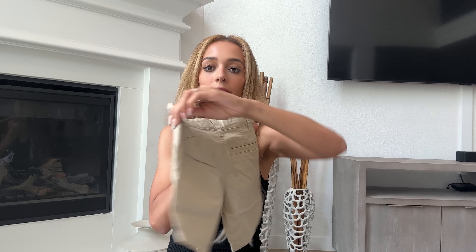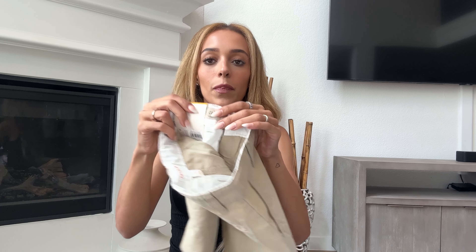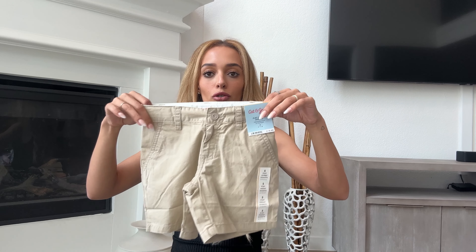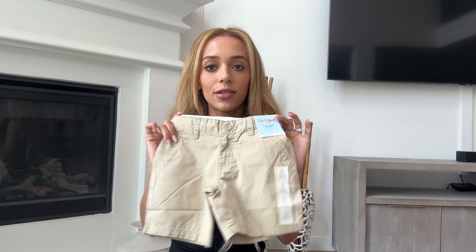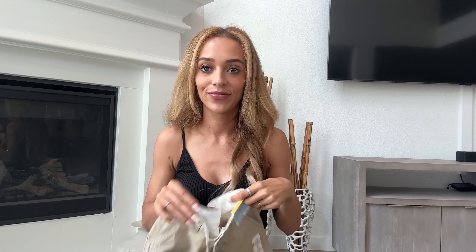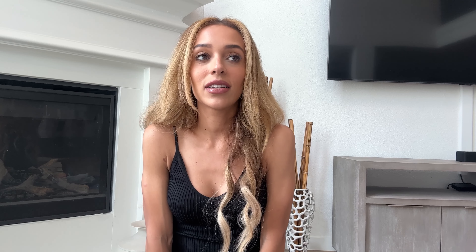I grabbed another pair of the same shorts in khaki — he grew out of his Zara khaki shorts so I grabbed these from Target for $10. It's a staple pair of shorts that goes with everything. I love the length and fit, and inside they have a little button detail where you can adjust the waistband, which is really nice for getting the right fit.